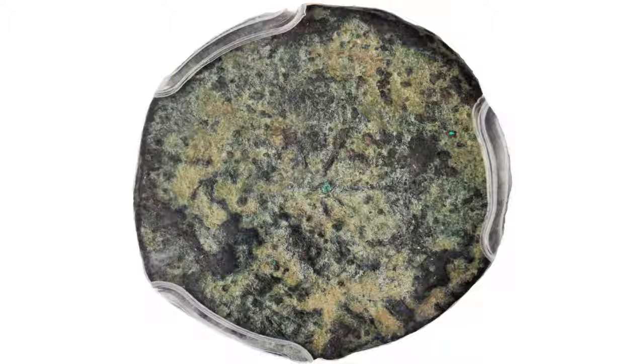Extremely rare. This is graded Fine 12. It was found buried in the ground — you can tell that — but that's the way they all are. A nice example of the particular variety, and sure to be a highlight if you're interested in colonial coins.